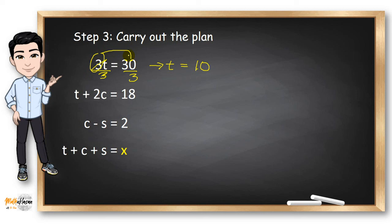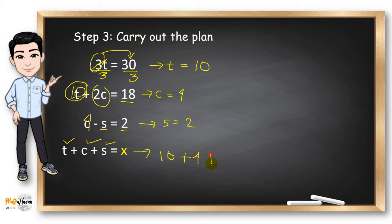Now, since T is 10, we can solve for the remaining value of C. Using algebra, C will be equal to 4. Since C is 4, we think of a number to subtract from 4 to get 2, so S must be 2. Since we have the values of T, C, and S, we can rewrite the equation as 10 plus 4 plus 2 equals X, so our final answer for X is 16.